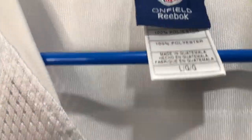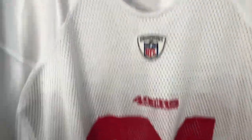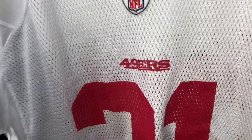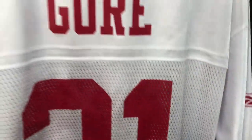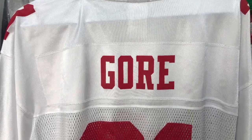It's a Frank Gore jersey. I think he's about to be third or fourth all-time on the rushing list. I never really thought he was elite like that except that one year when he had like 1,600 yards. It's Reebok, still in great condition — size large. Seems like he's been playing forever. I paid three bucks for this, so hopefully make a nice profit off of it.